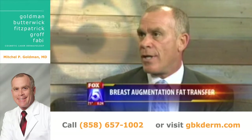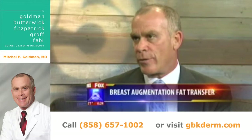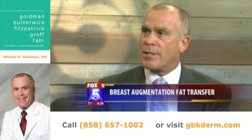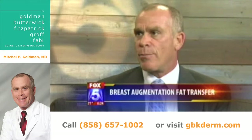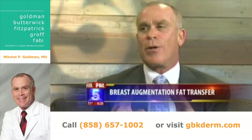So talk to me about the ideal patient for this. Well, this is not someone that wants to be really big like Dolly Parton. The ideal patient is a woman who's had a lumpectomy or a procedure to remove a cyst in the breast where there's a little depression, so one breast doesn't look like the other — breast cancer patients, absolutely. What we do is take a little bit of fat from the tummy or the thighs or wherever you have a little extra fat.